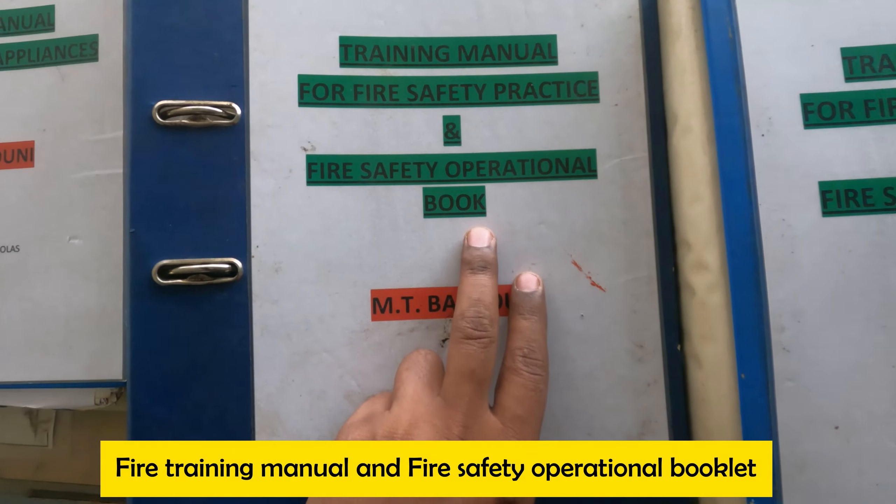At least once in your contract, at the beginning, you must check all of this. After that you won't have to worry. Collect all your training manuals in one place and check them. Once you make sure they are updated, you don't have to worry throughout your contract. Thank you, that's all.